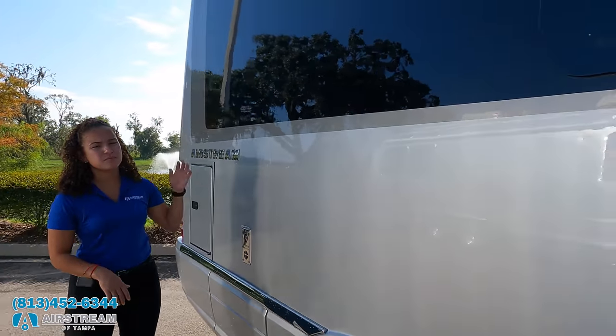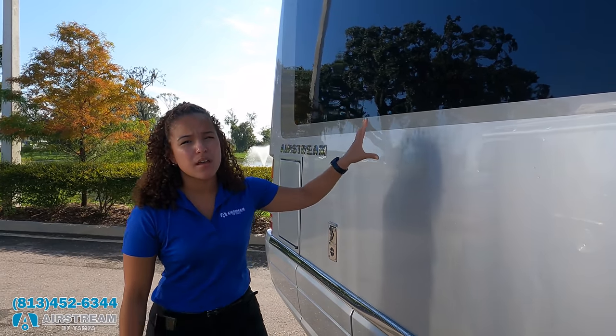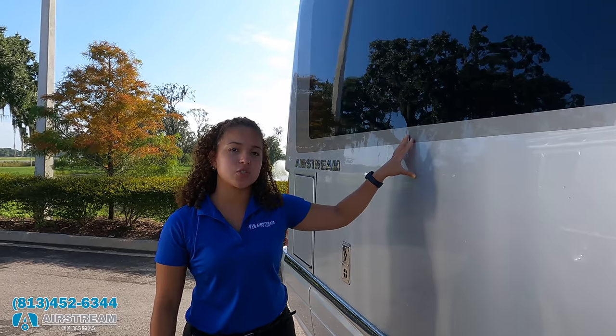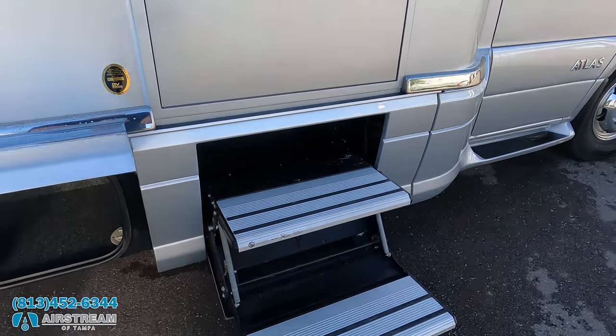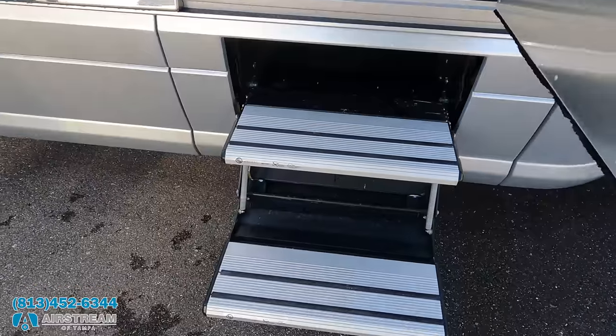There's only one exterior color — this standard automotive paint. It's 15 coats of paint and takes about 250 hours to do the paint alone at the factory. We also have a nice power awning with LED lights, and steps from Lipper that are super, super nice.